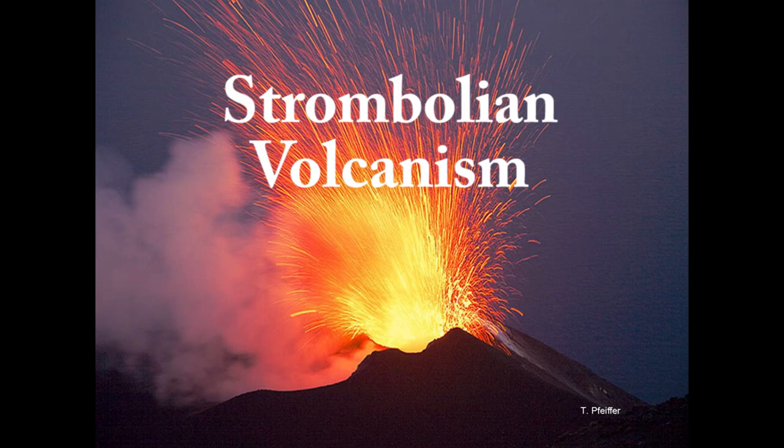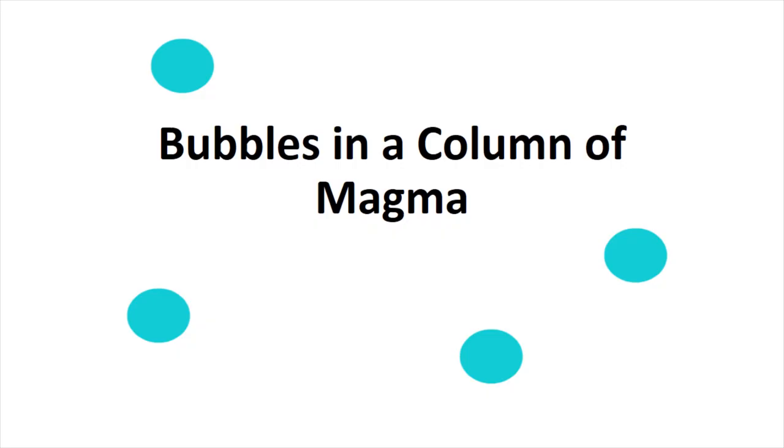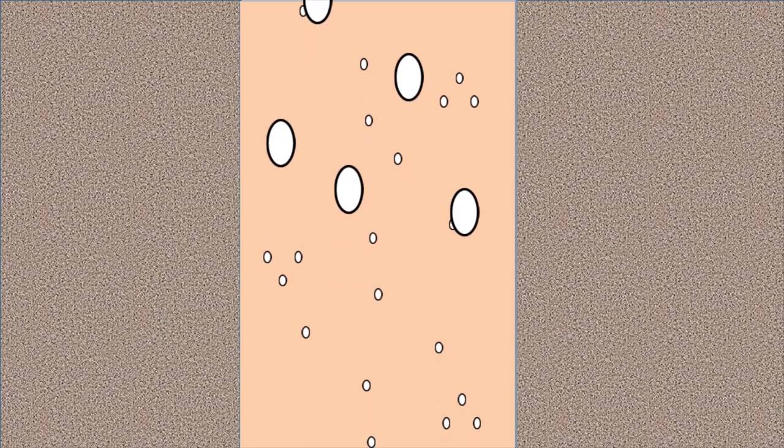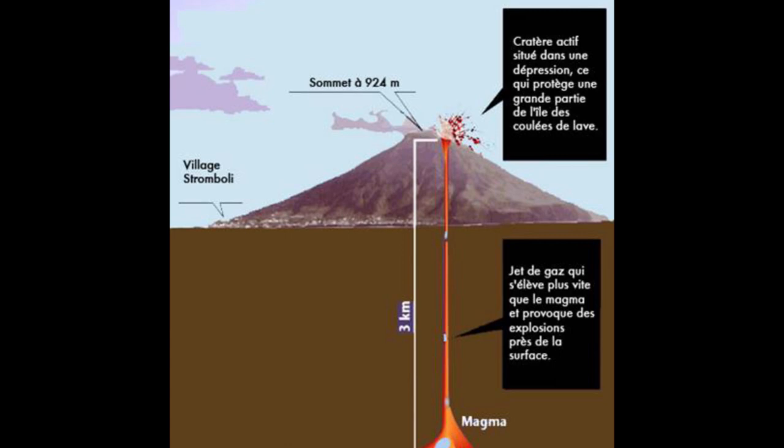Things get more interesting if the bubbles rise faster than the magma. This results in what's called Strombolian volcanic activity, named for Stromboli volcano in Italy. Cinder cones are constructed by Strombolian eruptions. When bubbles rise through a column of magma, the larger bubbles rise more rapidly than the others because of their lower surface-to-volume ratio. As larger bubbles capture smaller ones, they become even larger and rise faster still. Eventually, a very large bubble or collection of a few bubbles will fill the width of the conduit — this is called a slug. When the slug reaches the surface, it pops, producing a volcanic explosion. Slugs may develop relatively uniform spacing within the conduit, which produces a rhythmic explosion pattern in Strombolian eruptions.